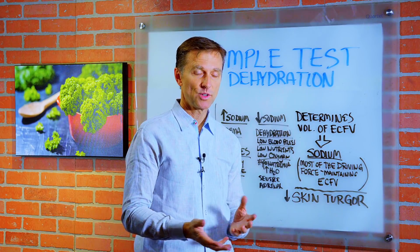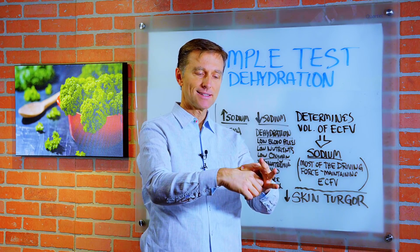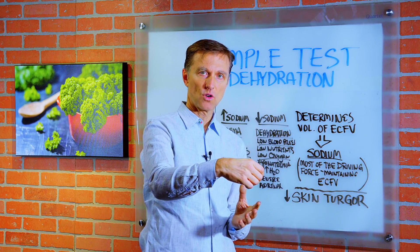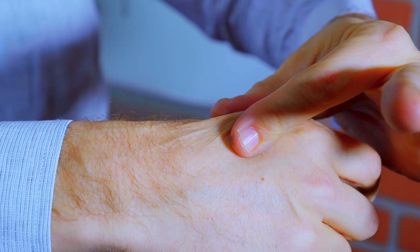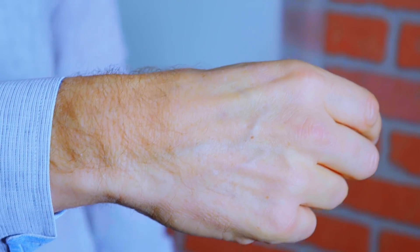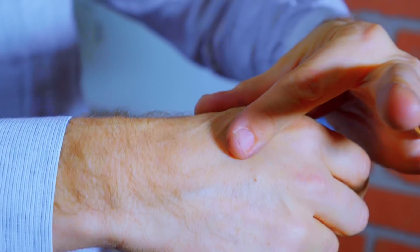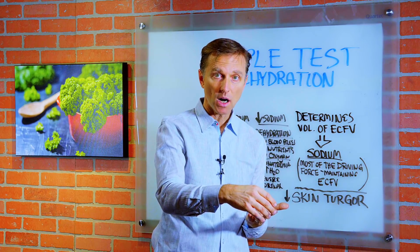So there's a very simple test where you're just basically pinching the skin and looking at how fast it comes back to normal. You're measuring a decrease in skin turgor, which means the fluid and pressure right underneath your skin. Just pinch the skin for a couple seconds and it should come right back. If it's not coming right back — say one to two seconds — the longer it takes to come back, the more dehydrated you are.